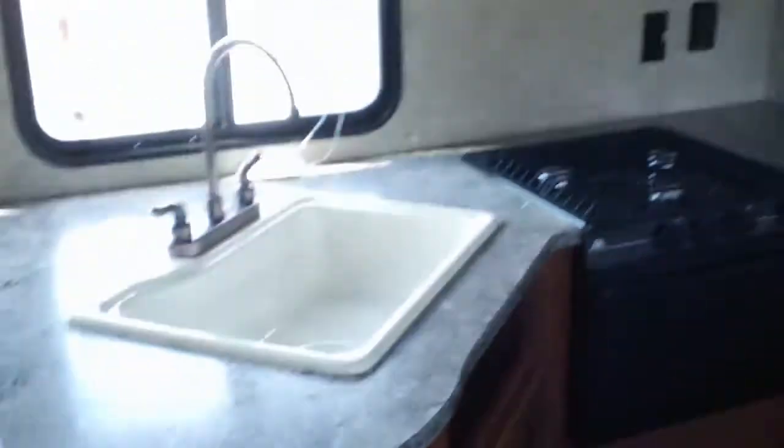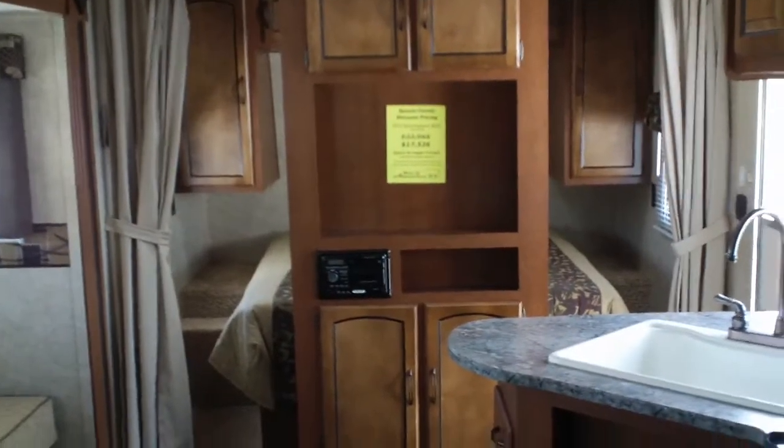The couch also makes a nice big bed. There's beautiful vinyl flooring throughout — easy to keep clean — plus a nice big kitchen area. In the back you'll find two bunks. Like I said, this is a half-ton towable, very well built Keystone product. To find out more, go to midamericarv.com — that's Mid America RV in Carthage, Missouri.